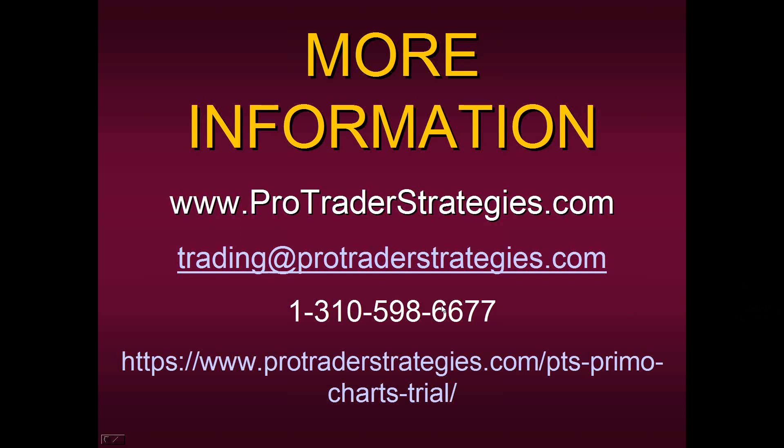What about intraday trading, or is this for swing or long-term trading only? No, you can do it for intraday trading. I use this for five-minute charts on the E-mini. We have a lot of students who are intraday traders for currency pairs — the Australian dollar, euro dollar.